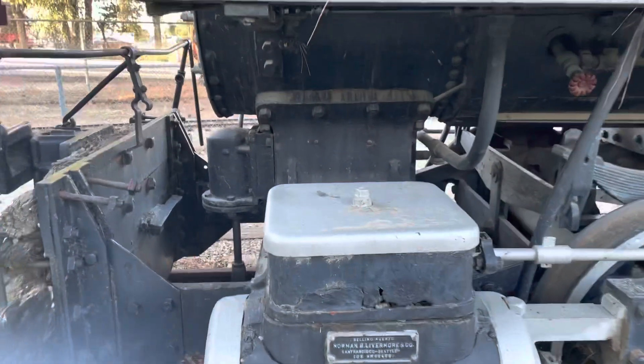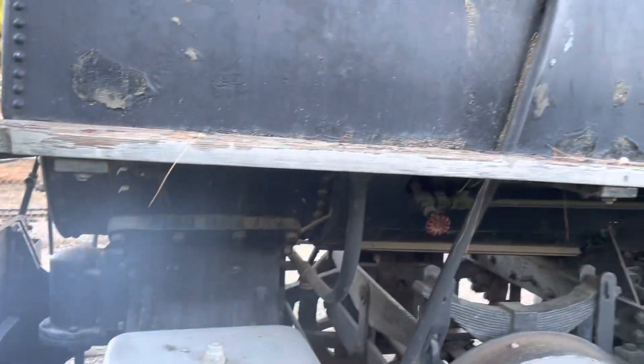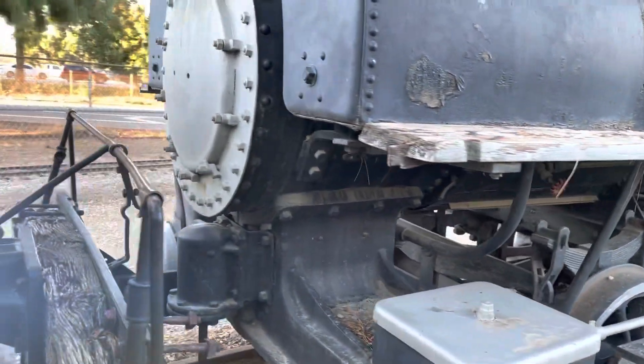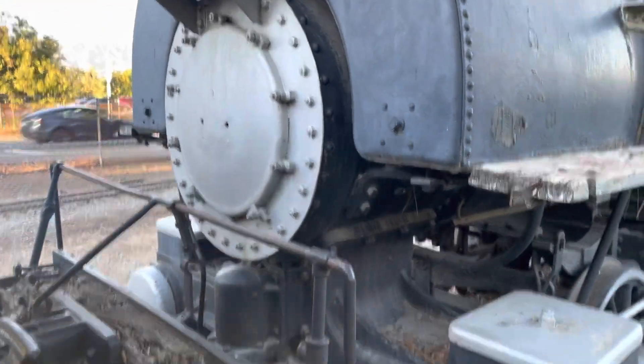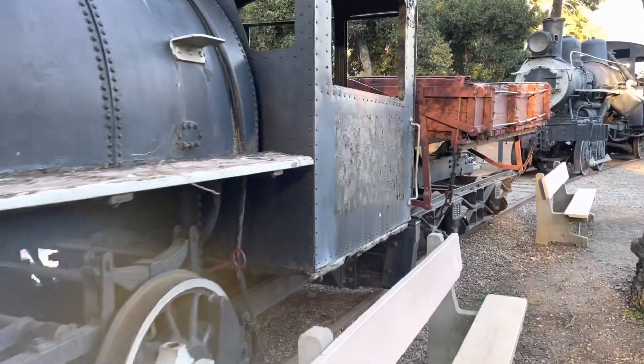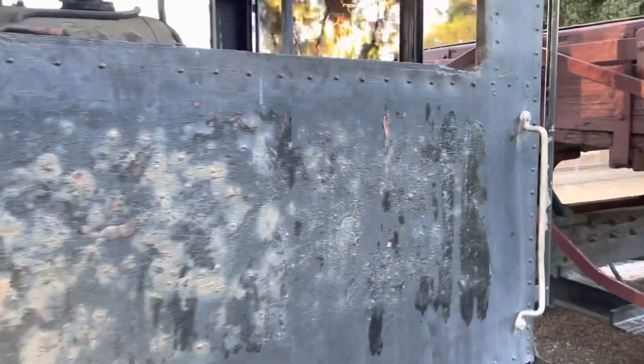No. 32 was made in 1914 by Alco. These are saddle tank engines — very small industrial engines. There is another side car for the Los Angeles Port project.